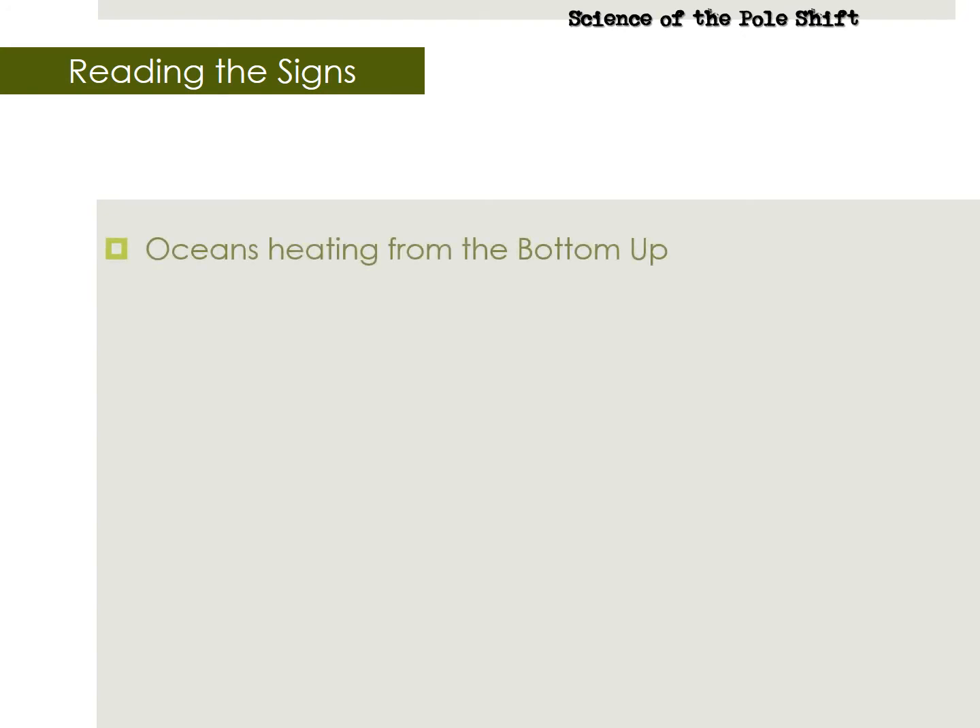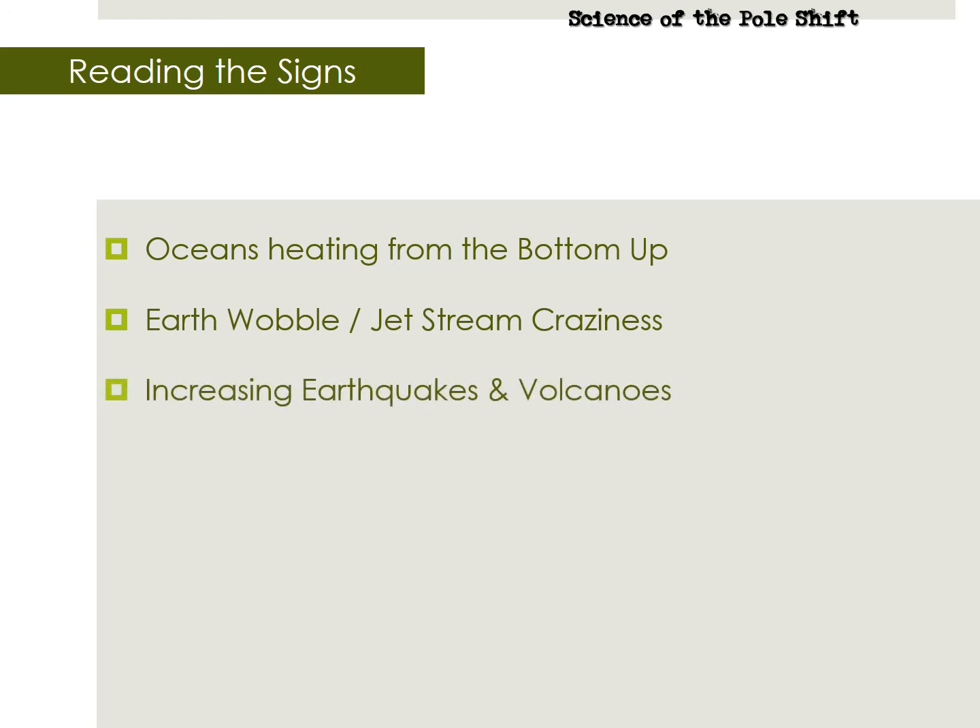Number one: the churning of the Earth's core creates warming of the oceans from the bottoms up, leading to global warming. Number two: the closer Nibiru gets, the bigger the Earth wobble, which makes the jet stream lurch around, breaking weather records all over the planet. Number three: the churning of the core plus the wobble make Earth's tectonic plates bump and grind, giving us more and bigger earthquakes and volcanic eruptions all over the world. Number four: the stretching and compressing tectonic plates create fractures in the soil, cracks, and sinkholes.